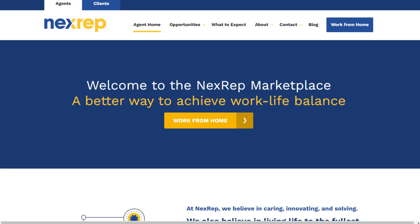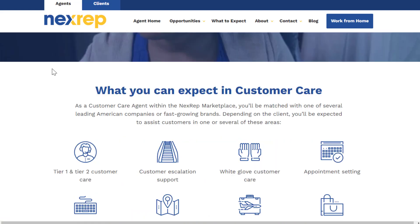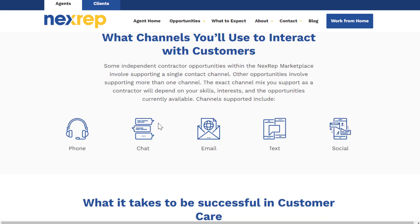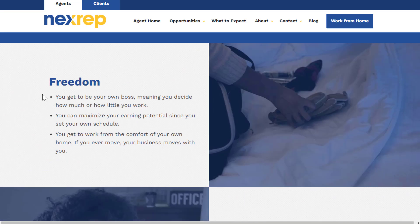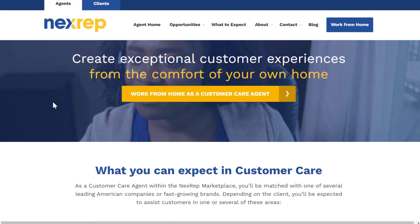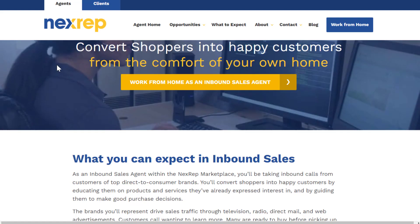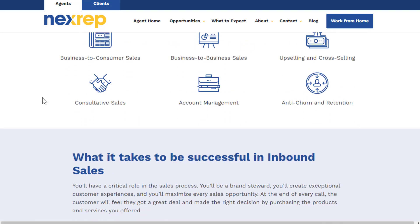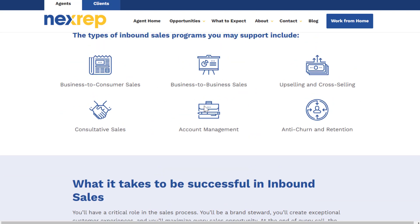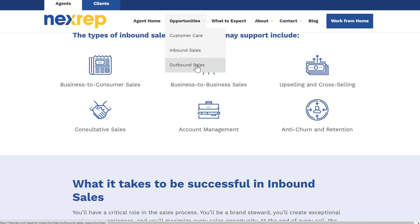Last but not least, nextrep.com offers sales and customer support roles. Go to nextrep.com/agents to find three main job types. Customer care is straightforward — phone, email, and chat support, with no experience required, and they have a training and certification program. Pay is roughly $15 to $20 an hour for customer care. For inbound sales, top earners make over $20 per hour — you receive incoming calls and upsell, so you need good people skills and the ability to close a deal.